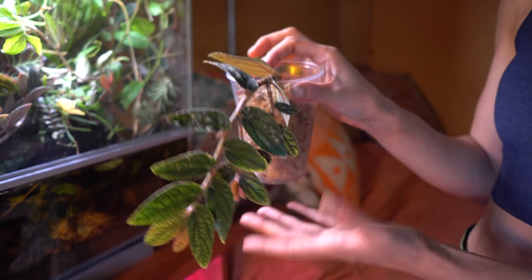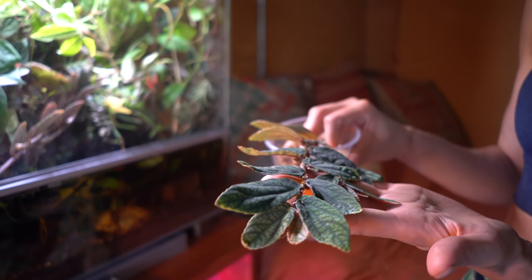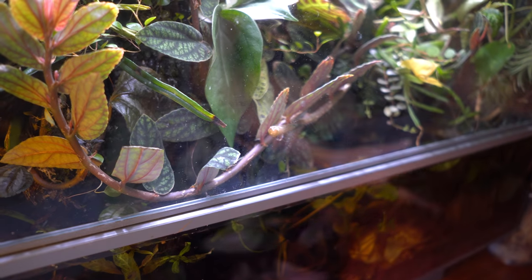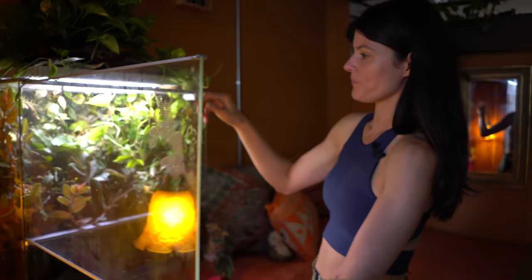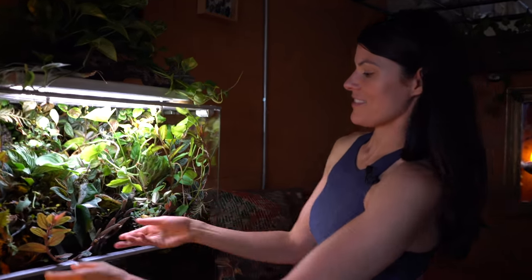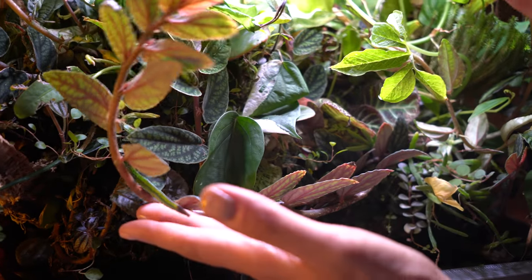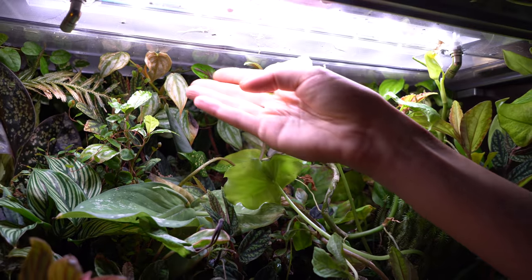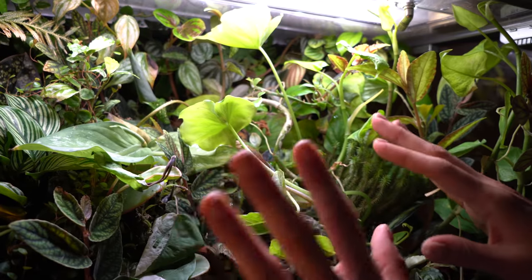This one is looking a little wilty because it has no roots yet, but I'm just trying to root it in some sphagnum. You can see I cut it right here from this one. I'll pull this out — I'll open up this door. This is where I cut it and it was growing up. You'll see a lot of these plants are growing right up. Some of them are getting a little chlorotic because they're hitting the light and reducing the chlorophyll within their leaves quite heavily, so I have to cut this back.